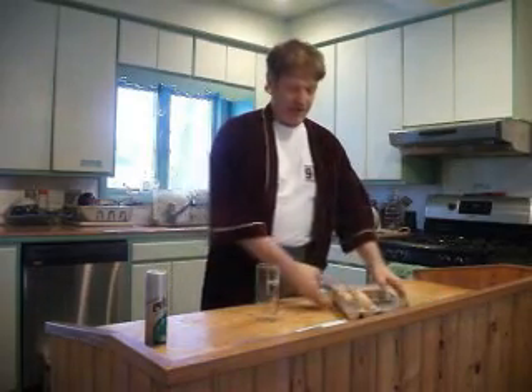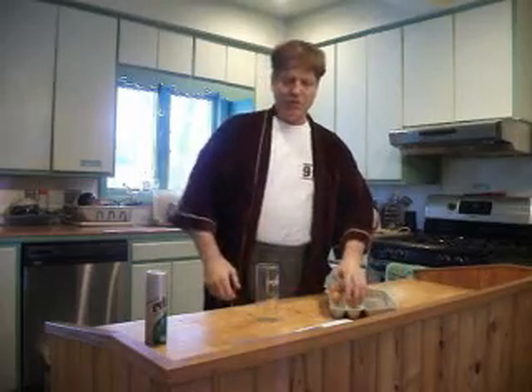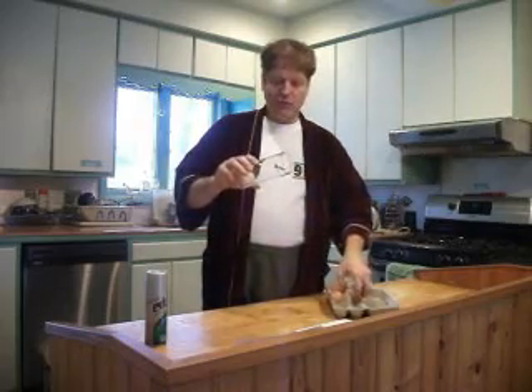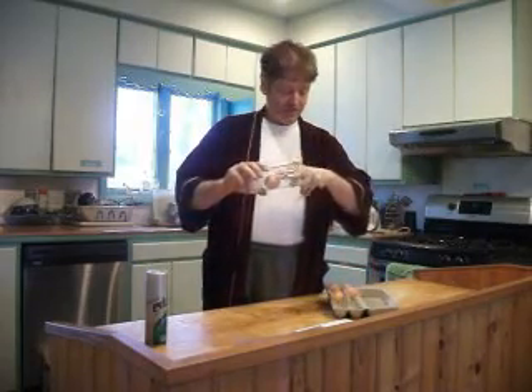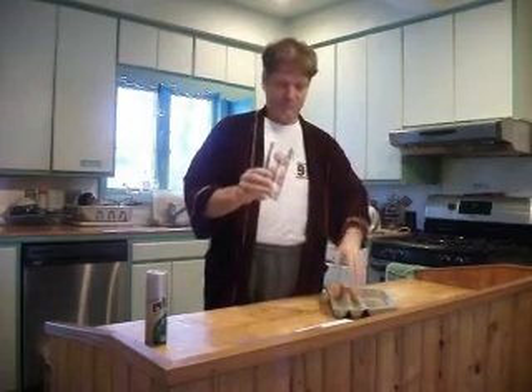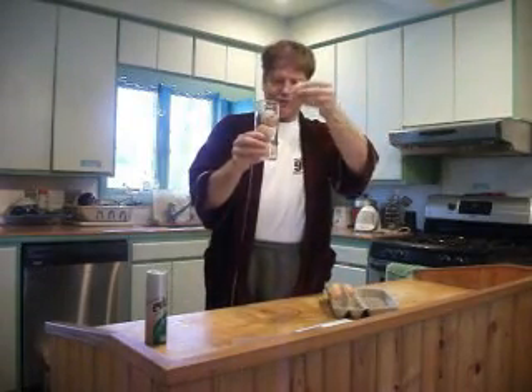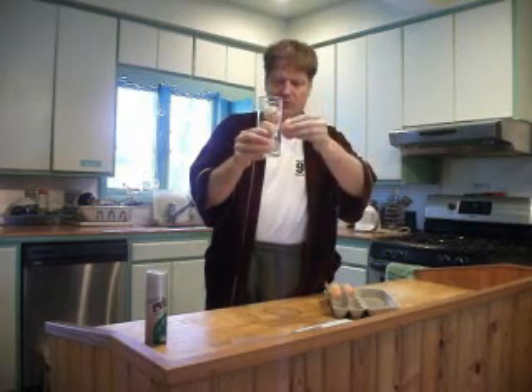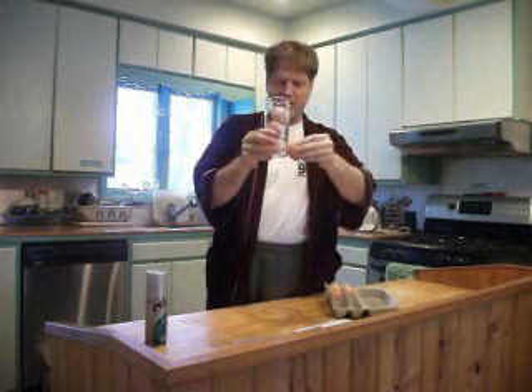Now, since pancakes are made from eggs, we'll use them as a model of the floors of the World Trade Center. Each of these eggs will be like a floor. I don't have 110 of them, but this will give you the idea. On September 11, we saw the top 10 or 12 floors, represented by this egg, falling down to the floors below and continuing all the way to the bottom.